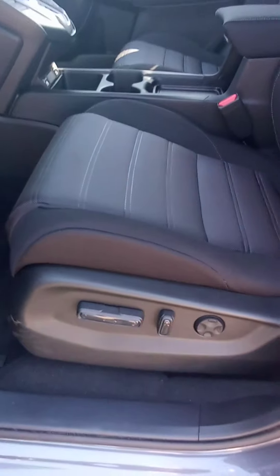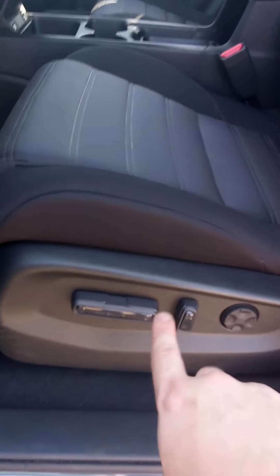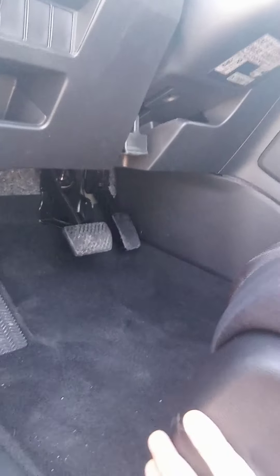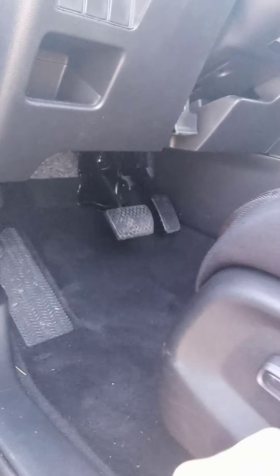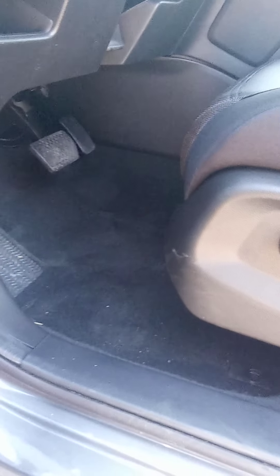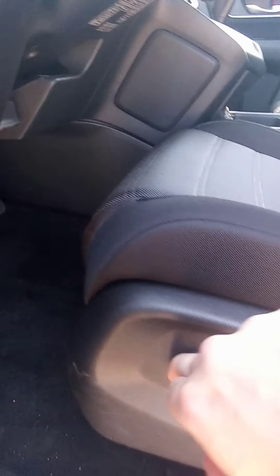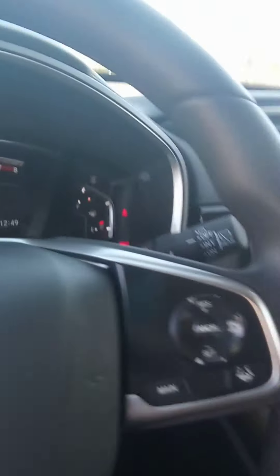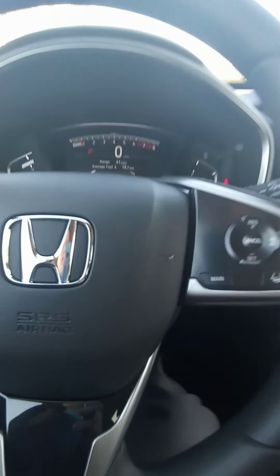The EX comes with a lot more amenities than the HRV does. You have power seating with lumbar support. In this one the seat gets very close to the pedal, so I'm moving it forward so we can see what it's like. It has a little more space than what the HRV has, so I'm going to back the seat up so I can get in and show you some of the features.